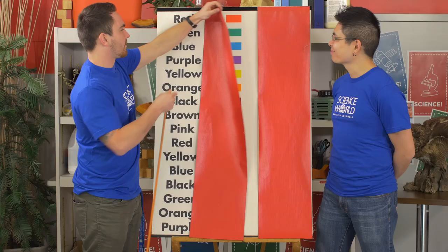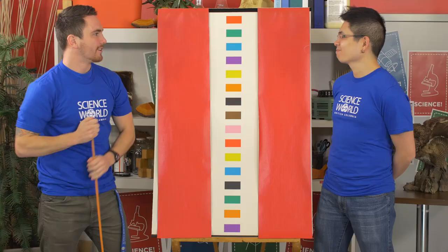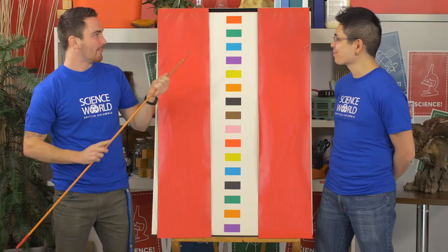But now we're going to mess with your brain just a little bit. So now instead of words, we're going to be doing colours. Alright, you ready for this one? Yep. Alright, here we go.